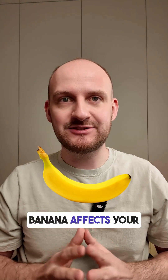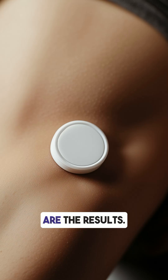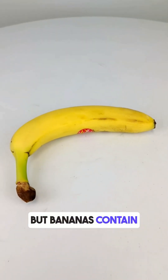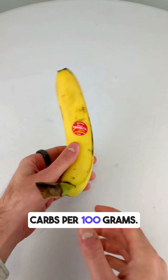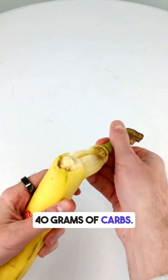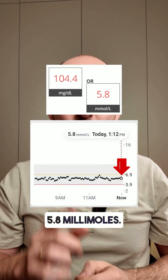Do you know how a ripe banana affects your blood sugar levels? I tested it with my CGM monitor. This banana weighed about 200 grams. Bananas contain around 20 grams of carbs per 100 grams, so this one had about 40 grams of carbs. Before eating, my glucose level was 5.8 millimoles.